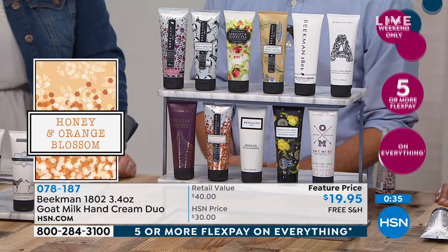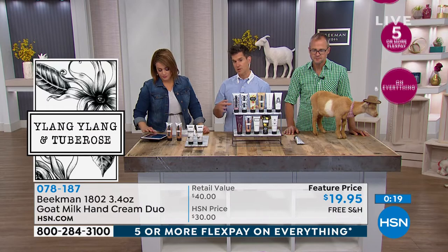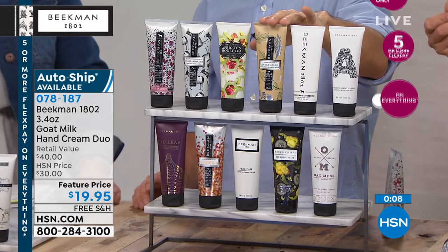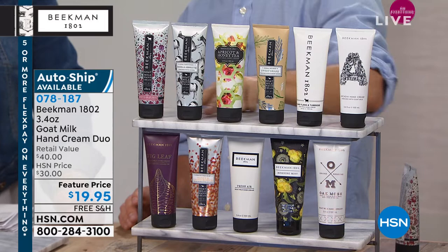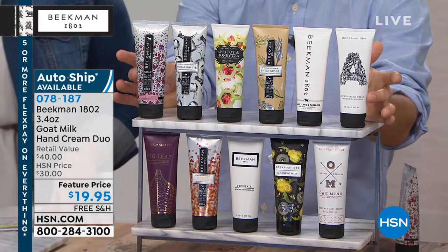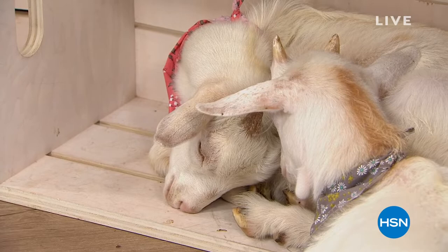A viewer named Priscilla asks: can you use the hand cream as a body cream? Of course — but the whipped body creams are better for the body. That's their number two selling product in the world — really thick and emollient, packed with a lot of other nutrients; we'll talk about that later. The hand cream has a looser slip so it absorbs even quicker so you can get on with your day. Lydia on Facebook says: 'Best hand creams in the world!' Auto-ship is available. Heading into cold and flu season, you'll be washing your hands a lot — you need to put that valuable moisture back in.